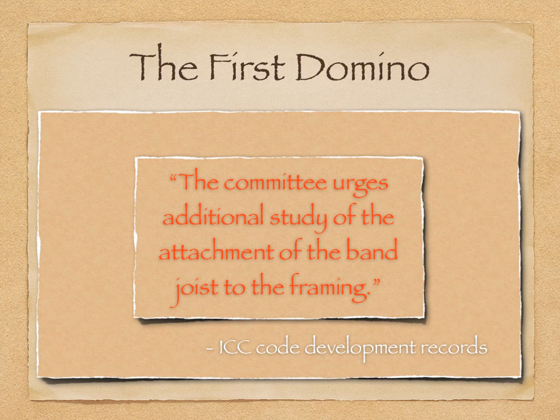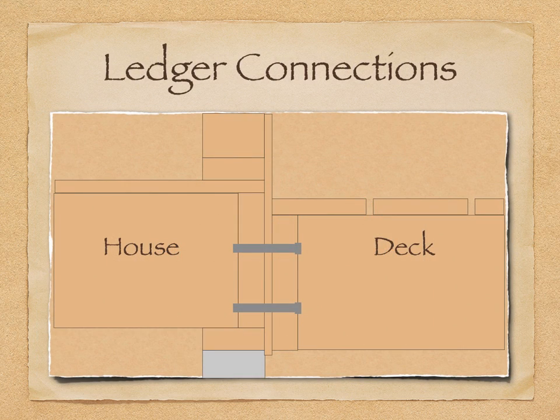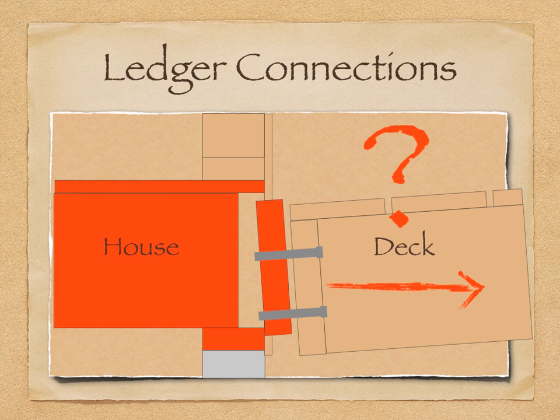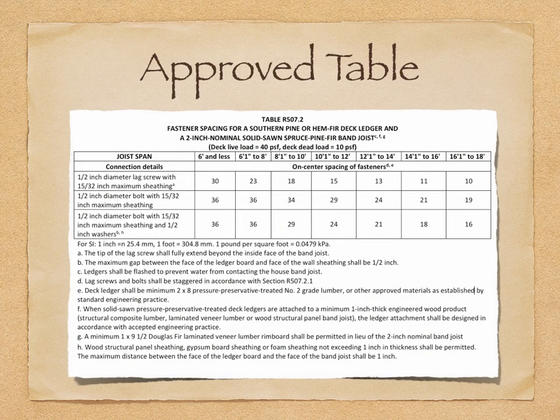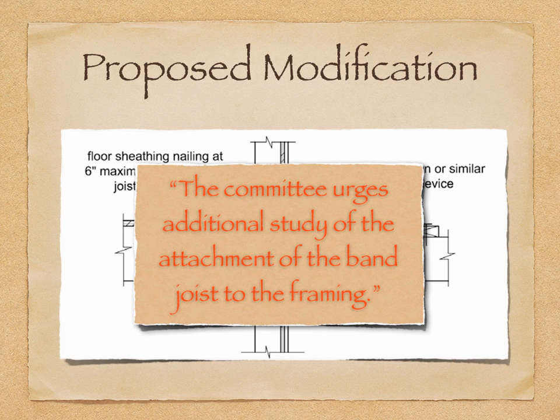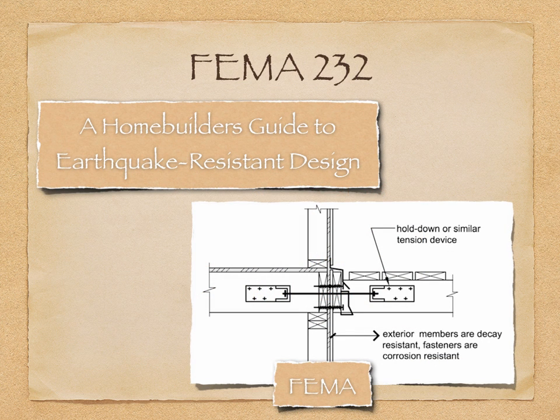This is where it all began. As the committee approved a tested connection of the ledger to the band-joist, the question arose as to how well the band-joist is connected to the rest of the structure, and whether it would be able to resist the lateral loads from the deck. In response, on April 6, 2007, a public comment modification to the approved ledger table was published. With no tested data available for the band-joist performance at the time, an anchor detail to bypass the band-joist altogether was proposed. This was intended to address the committee's concerns from the first hearing.